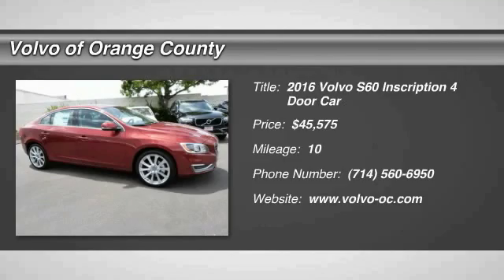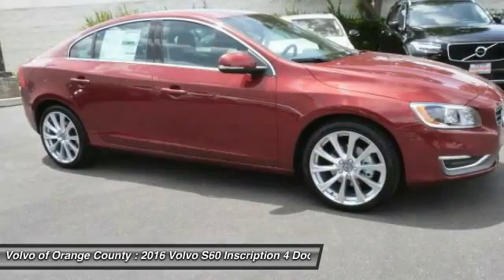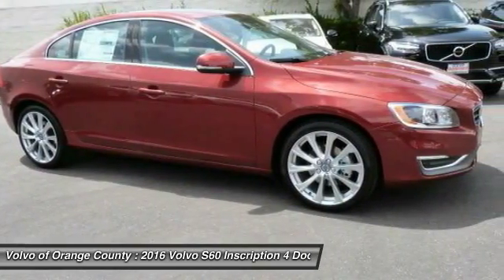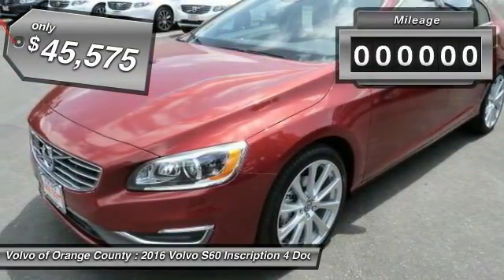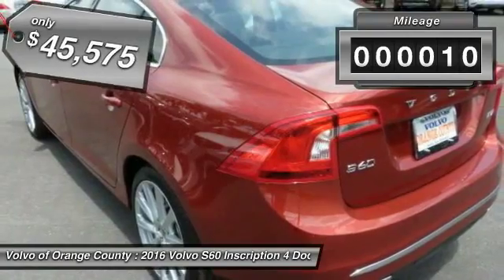2016 S60, downright shameless with the affection it shows for curves. Volvo S60 is waiting for you and is priced below $50,000. This vehicle has less than 100 miles.